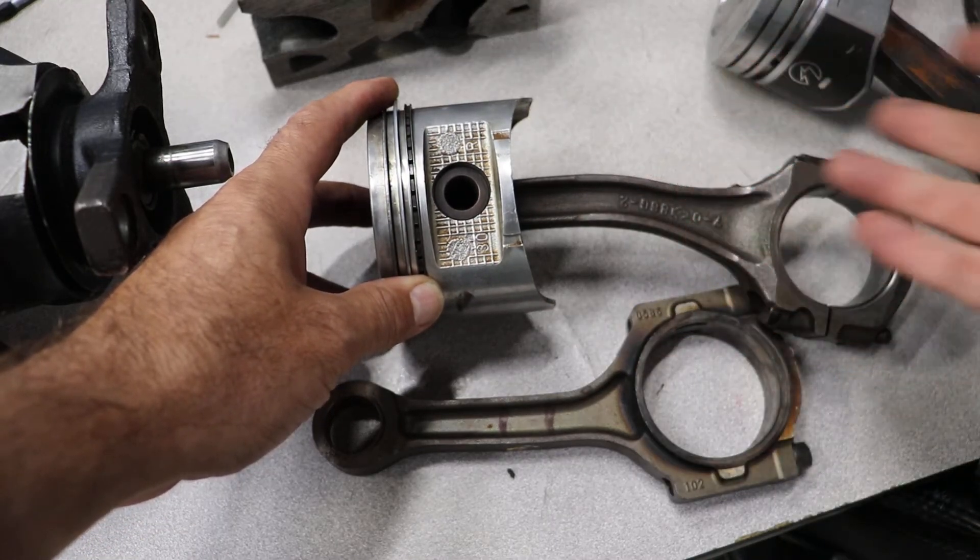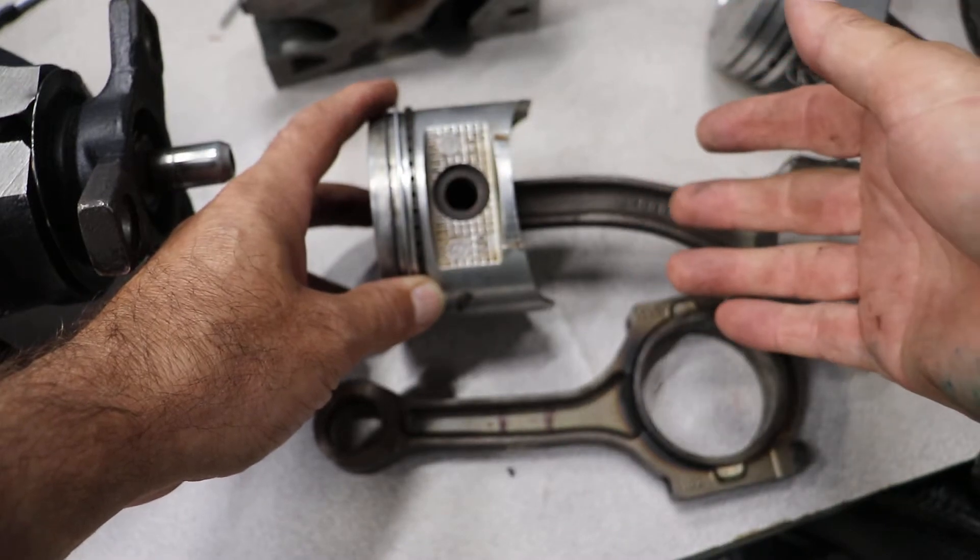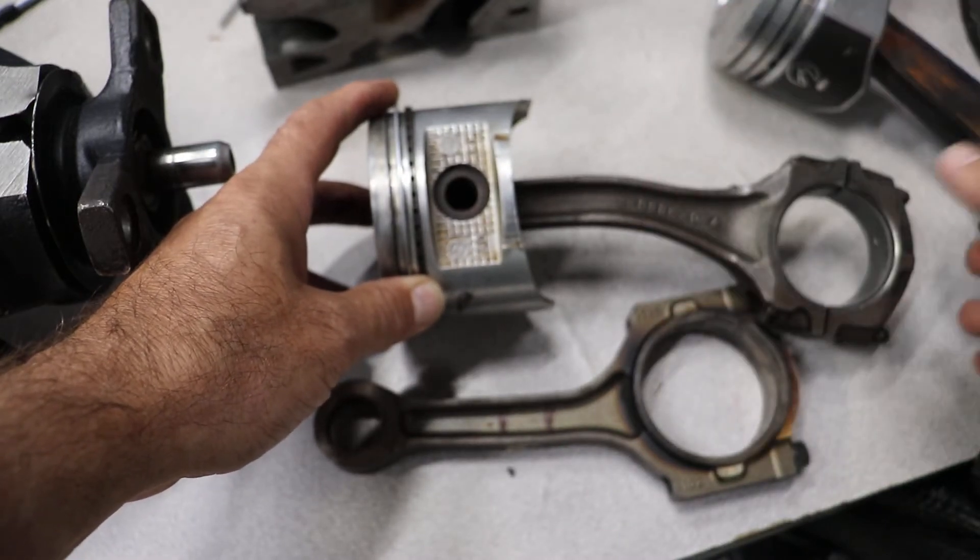Obviously you're going to have to take the engine apart and replace the rod to fix it, but at least it hasn't destroyed the entire engine.